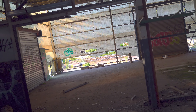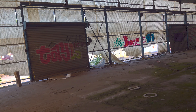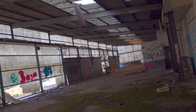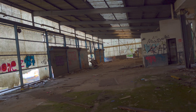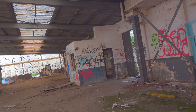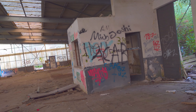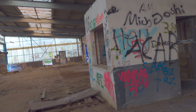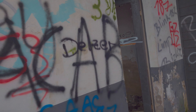Wir sind hier auch direkt am Bahnanschluss. Deswegen kann es passieren, dass schon mal Züge hier durchfahren. Hier war dann wahrscheinlich die Verladung, mit direktem Gleisanschluss, wo das dann auch auf die Züge verladen wurde. Und hier wurden dann wahrscheinlich LKWs rangezogen und die Kohlensäure in den Zylindern verladen.